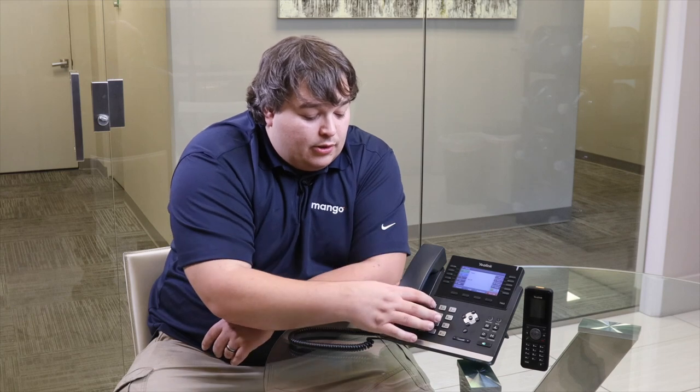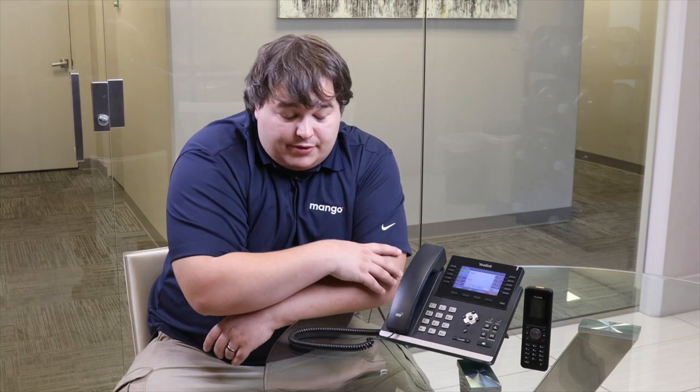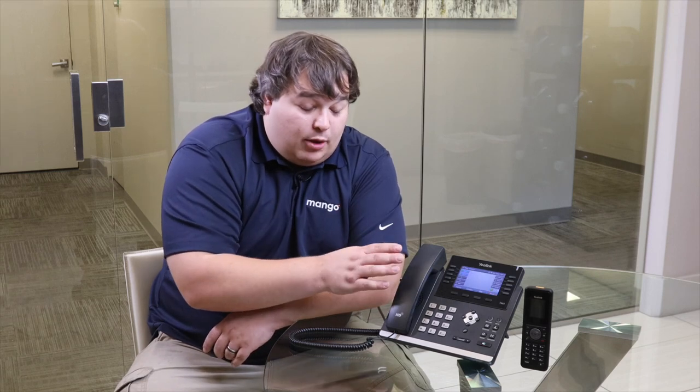The system reads the number back — 4357-670882 — and then we'll push 1 to confirm or 2 to cancel. It reads it back to us confirming that the number has been unblocked, and then that call is over. That's all there is to it. If you need help with blacklisting those numbers, please feel free to give us a call.